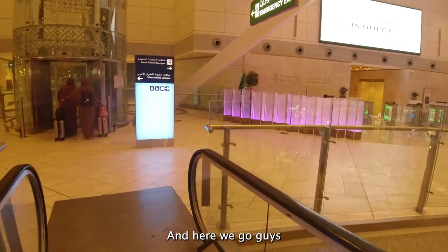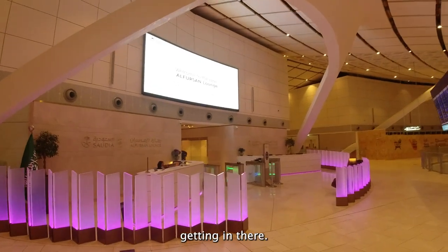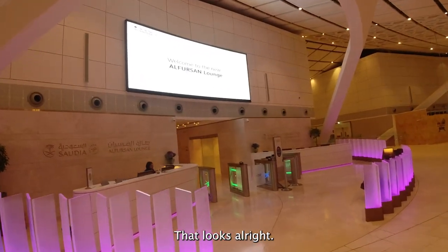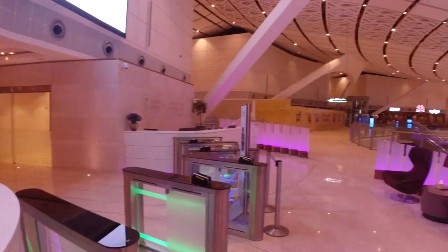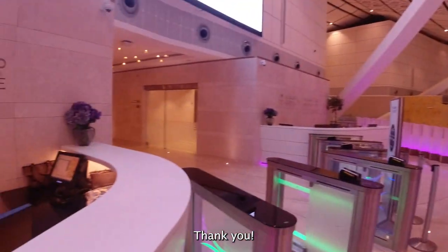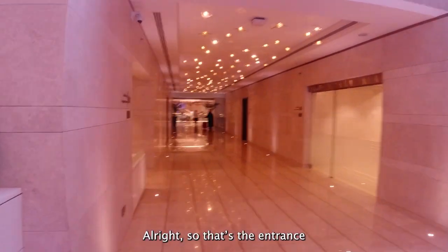Here we go guys, second floor Al Forsan Lounge. Just getting in there. That looks alright. Alright, so that's the entrance.